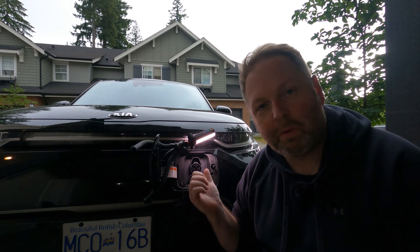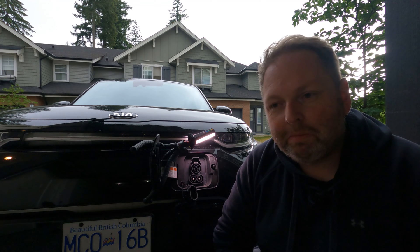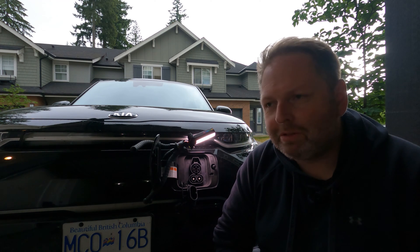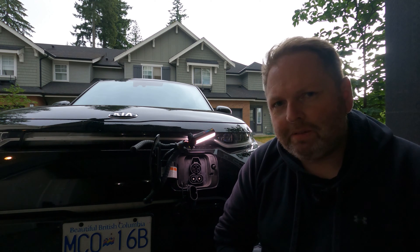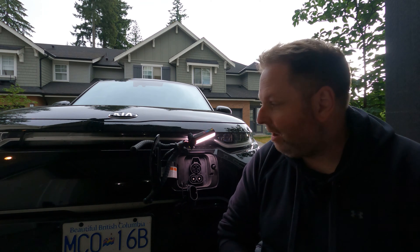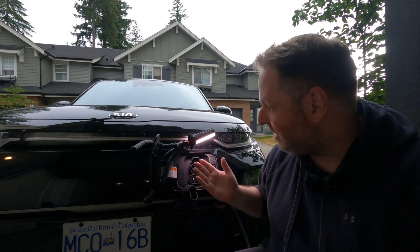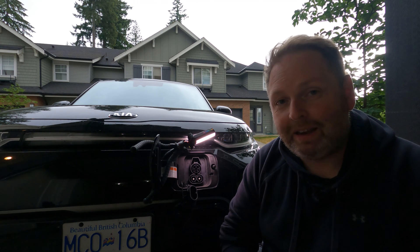This here is the CCS port on my 2021 Kia Soul EV, and for a very long time this was the standard that we're going to have in North America. But recently things have changed, and I think that the product I'm going to show you today is a variation of something I've already had on the channel before, but it's very relevant given the current climate.